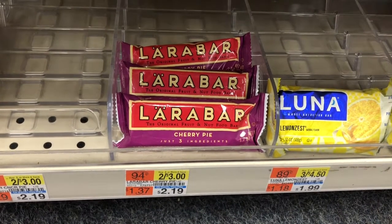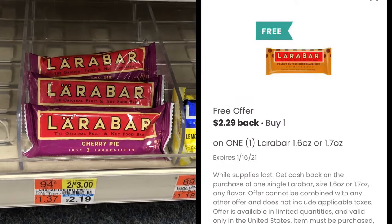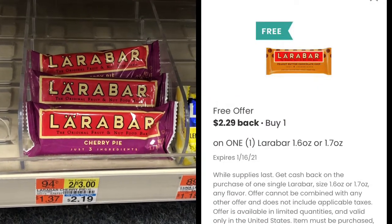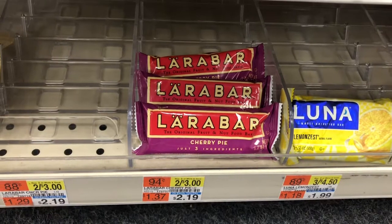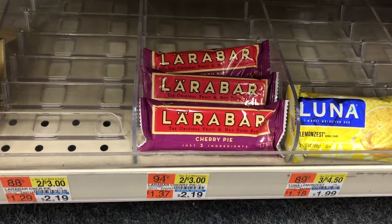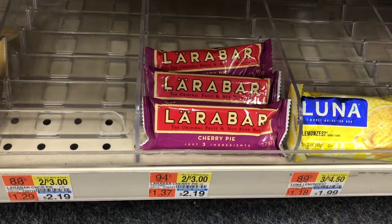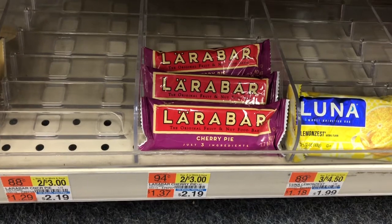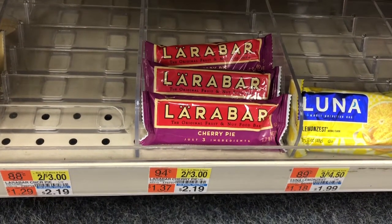Next I'm going to pick up the LaraBar. We have a free rebate on Coupons.com for $2.29 back, so I'm going to pick up this one for $2.19. I'll pay $2.19, submit my receipt to Coupons.com, and get $2.29 back — making it free and a 10 cent money maker. I do believe these are a little cheaper at Walgreens, but I decided to go ahead and pick it up here at CVS instead of waiting until I do my Walgreens haul.